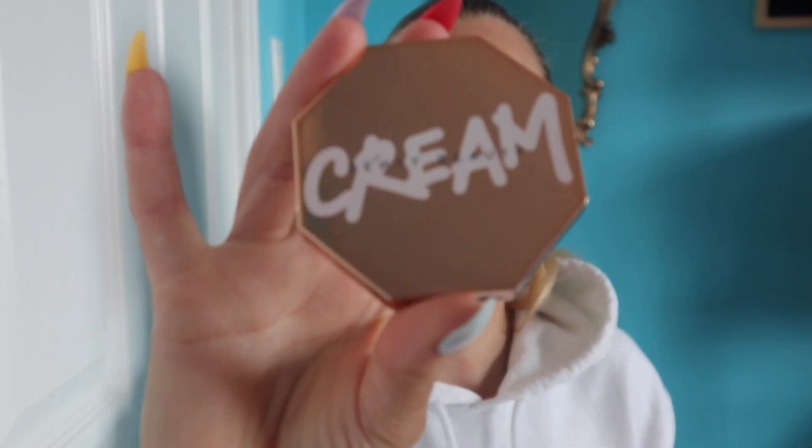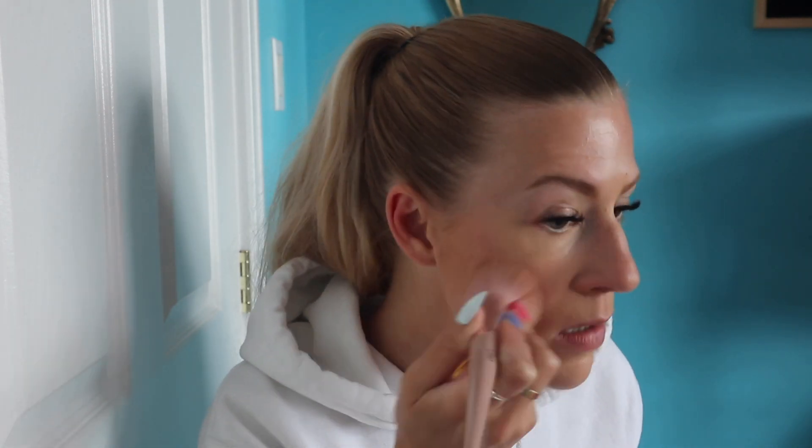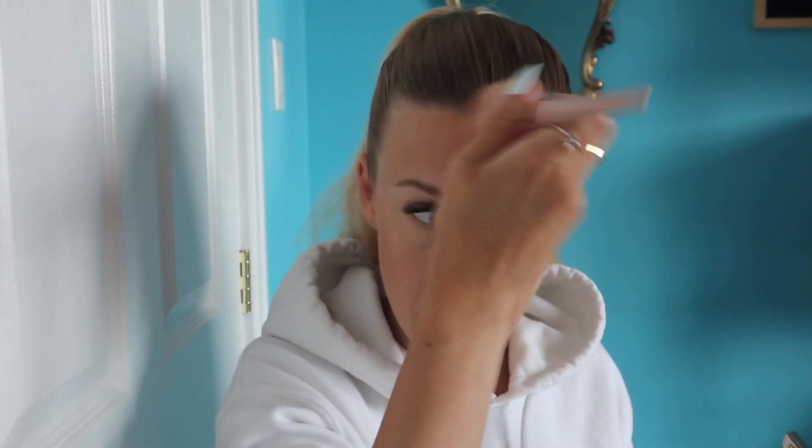Next we're going in with another new product from Sephora — the Fenty Cream Bronzer in the shade Macchiato. As you can see by how filthy it is, I've been using this quite a bit and really enjoying it. I did order a darker shade called Honey Glaze, but it hasn't arrived yet. The mail has been really slow in Canada — packages are taking about two to three weeks within Canada and about four weeks from the United States.